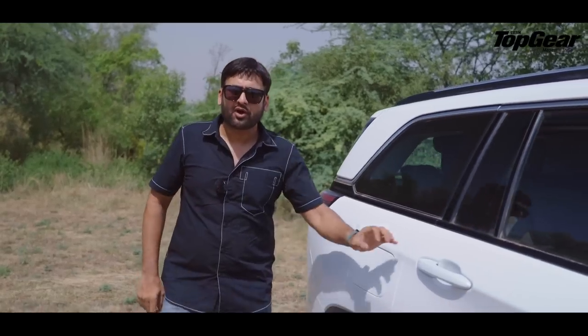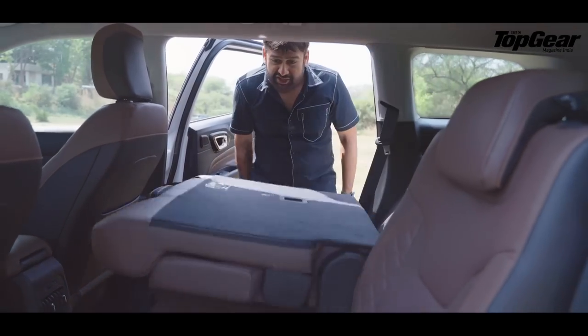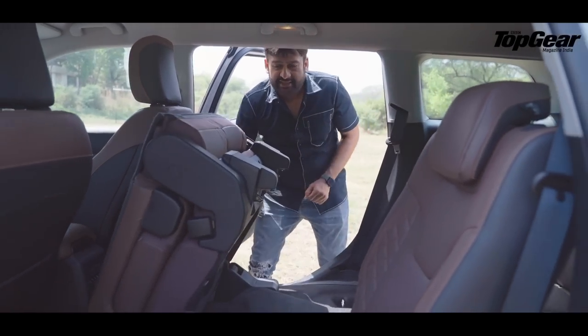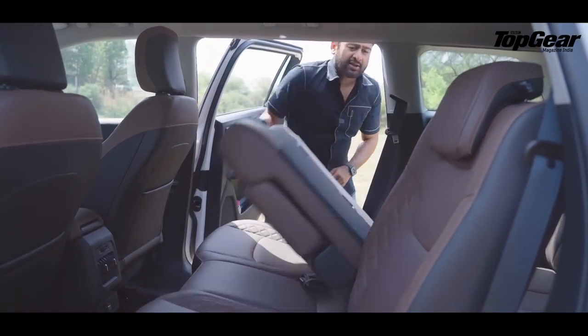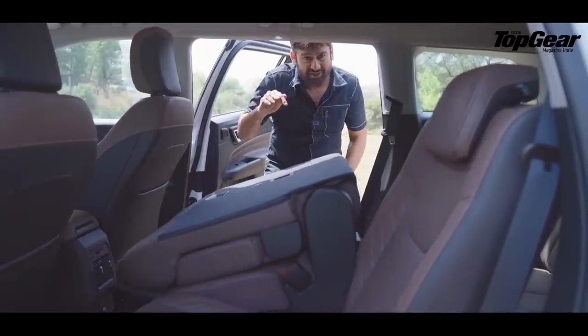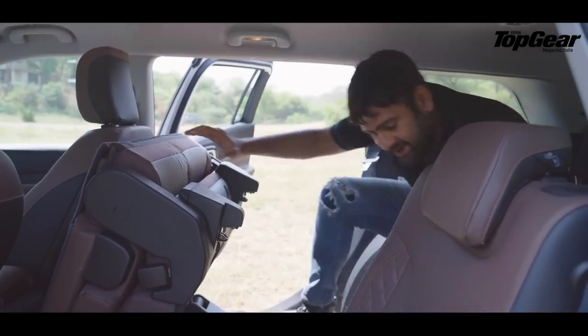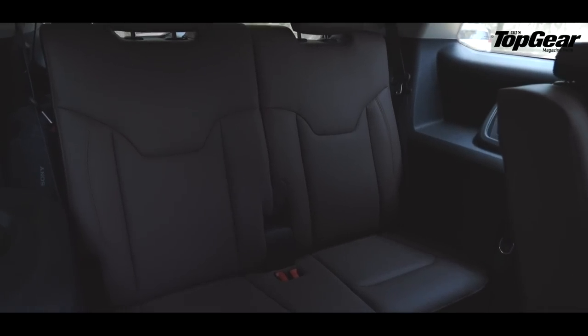Let's start with the third row right away. There's an 88-degree door opening angle and one-touch tumble seats. The trick is it's not really one-touch if you do it gently — for example, this one will get stuck halfway. So it is one-touch with a firmer hand. Things are a bit complicated here.